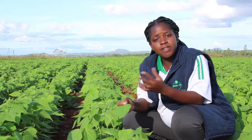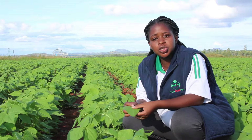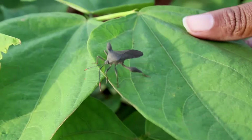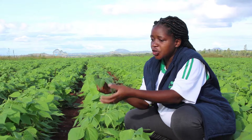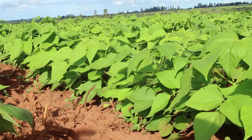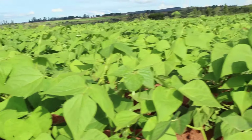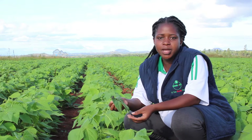Farmers should scout and make sure that those are not in the field. Today here we just noticed one of the flower beetles in the field, but it has not yet reached the economic threshold level — upon looking at the rest of the crop, we didn't see a high infestation. So it's important to scout and make sure that this doesn't go out of hand. If it does, we come in with remedial measures.